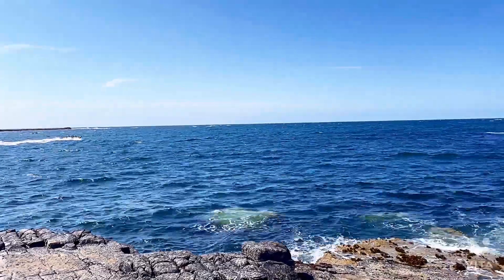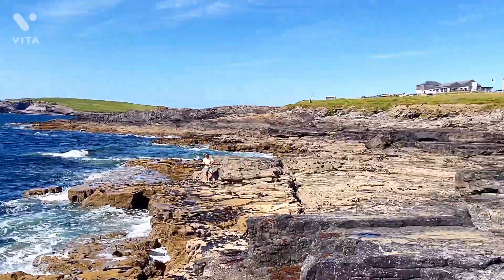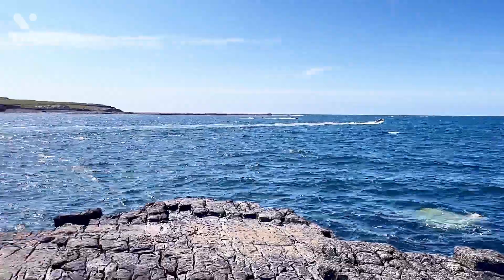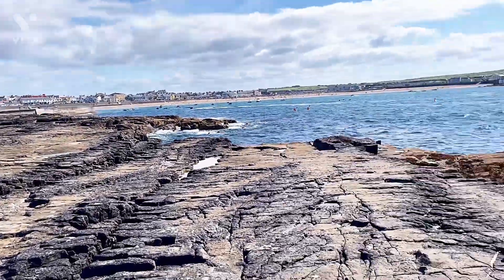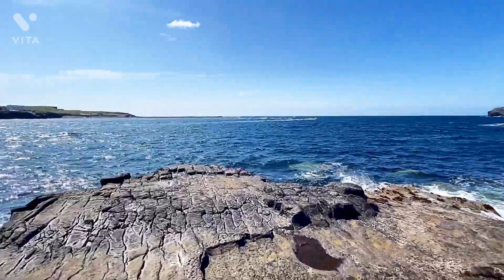On the last video we covered the famous Kilkee cliff walk, which is 2.2 miles long. If you haven't yet watched that video, I'll put the link in the description below. Today we are going on the other side of Kilkee, which is the unstable cliff edge walk — I promise this would be a thrilling experience for you.